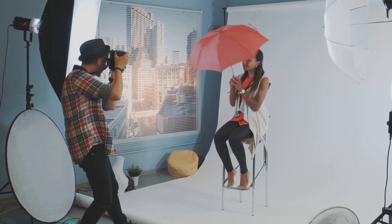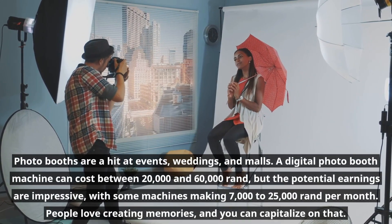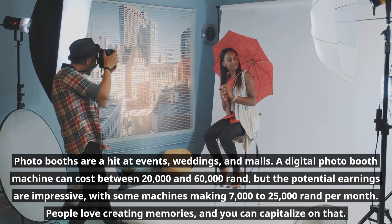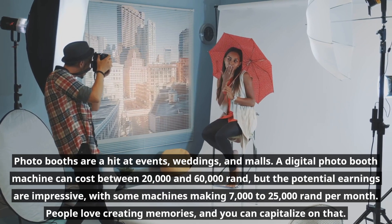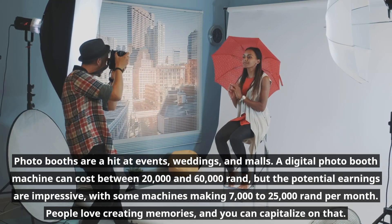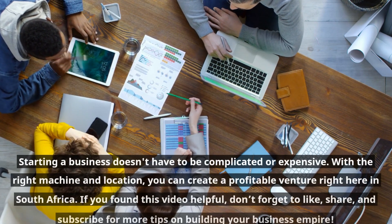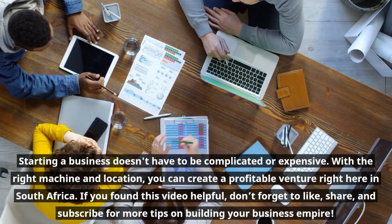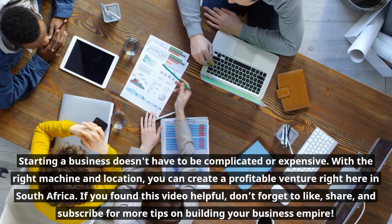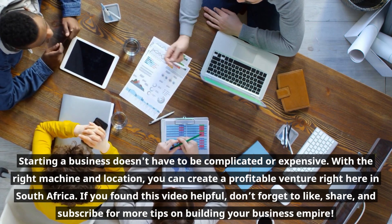Photo booths are a hit at events, weddings, and malls. A digital photo booth machine can cost between twenty thousand and sixty thousand rand, but the potential earnings are impressive, with some machines making seven thousand to twenty-five thousand rand per month. People love creating memories and you can capitalize on that. Starting a business doesn't have to be complicated or expensive — with the right machine and location, you can create a profitable venture right here in South Africa. If you found this video helpful, don't forget to like, share, and subscribe for more tips on building your business empire.